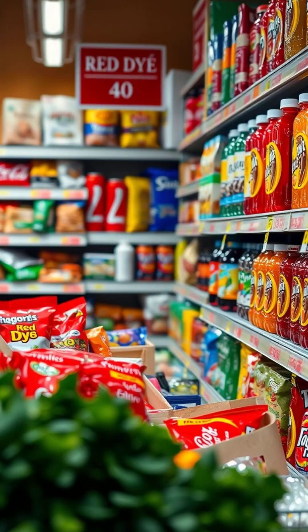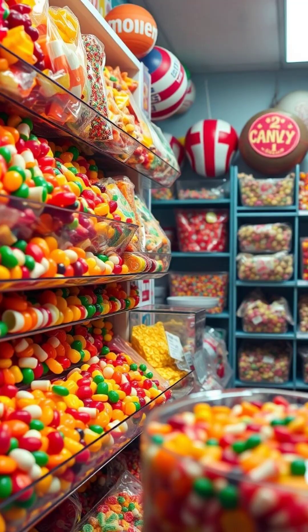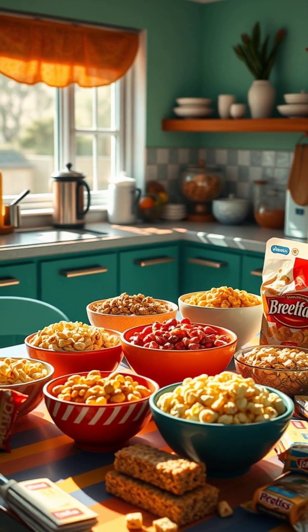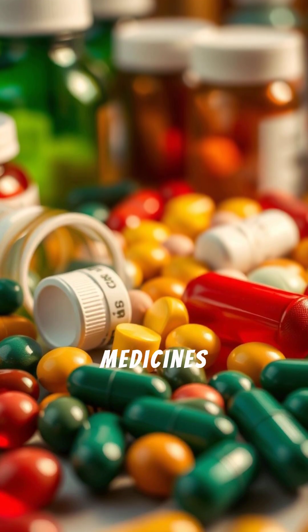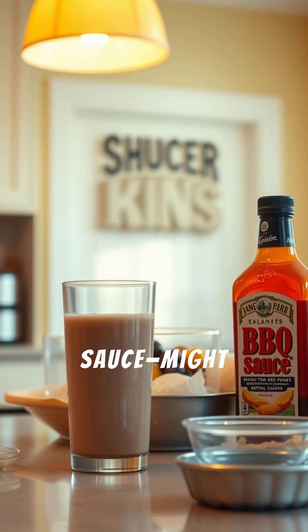Surprising foods hiding red dye 40: candy and gummies, sodas and sports drinks, cereal and breakfast bars, yogurts and flavored snacks, chips, crackers, sauces, some medicines and vitamins. Even foods that aren't red — like chocolate milk or barbecue sauce — might contain it.